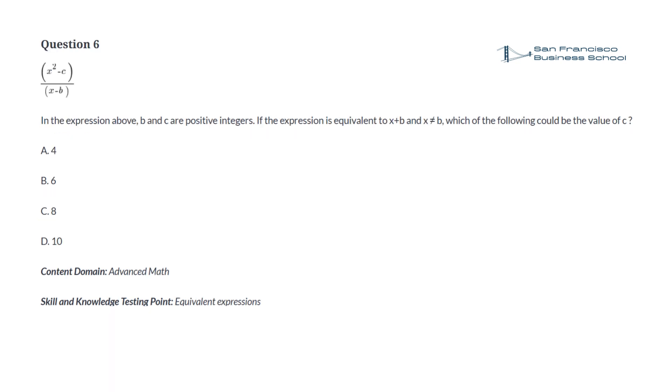Question 6. x squared minus c divided by x minus b. In the expression above, b and c are positive integers. If the expression is equivalent to x plus b and x is not equal to b, which of the following could be the value of c? a. 4, b. 6, c. 8, d. 10.